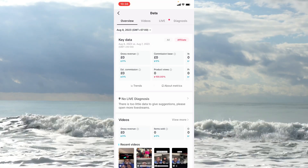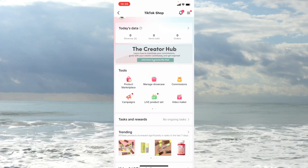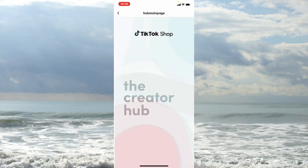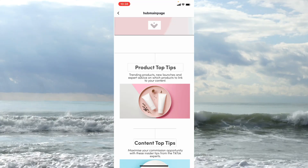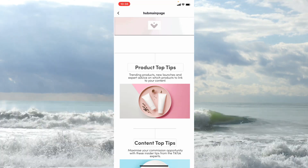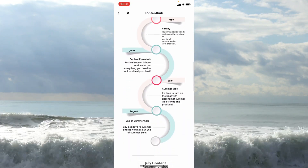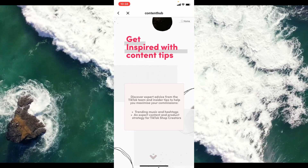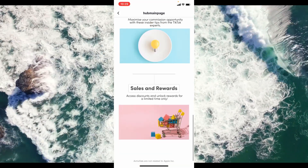Just below that, showing how much TikTok is pushing TikTok Shop, there's Creator Hub where you can get tips from TikTok themselves on top products, trending products, new launches, and advice on what to focus on. There's also content top tips — different tips on the types of content, what's coming up on the TikTok Shop calendar, what's going to be promoted and what might go viral.